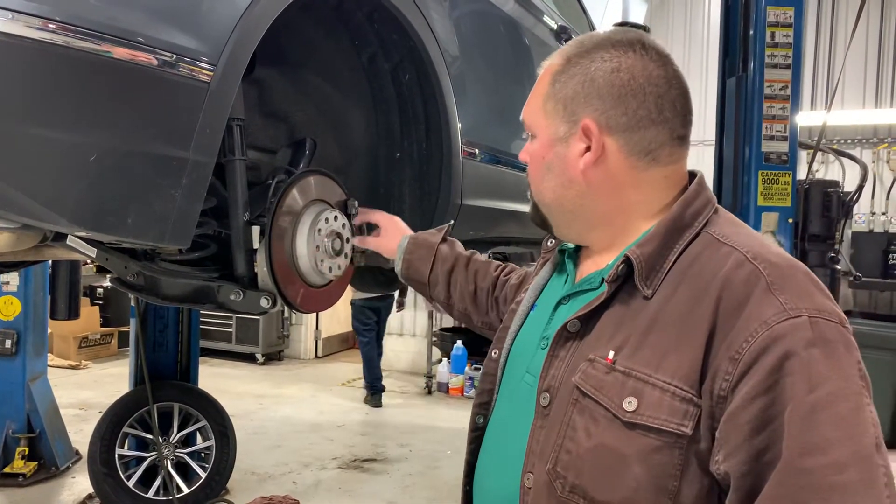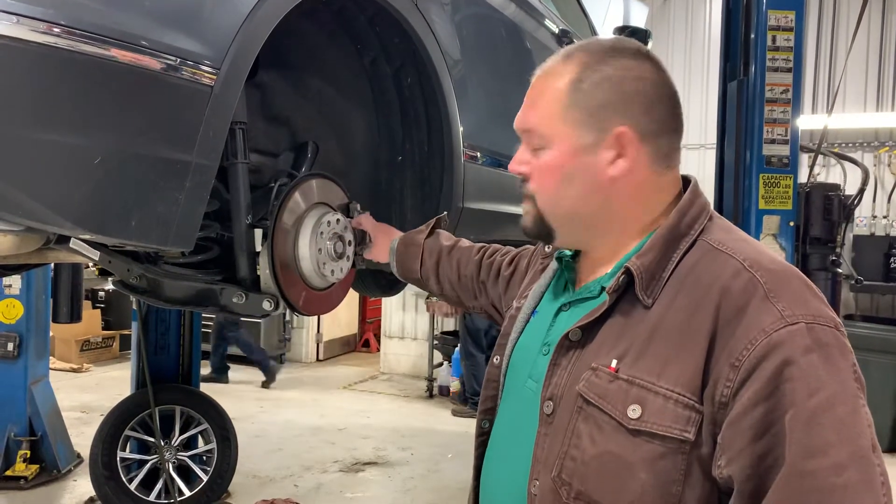These vehicles sit around a little bit at the auction or whatnot, and rotors rust up. But in this particular case, the rotors are fine. We're just putting on a new set of brake pads.